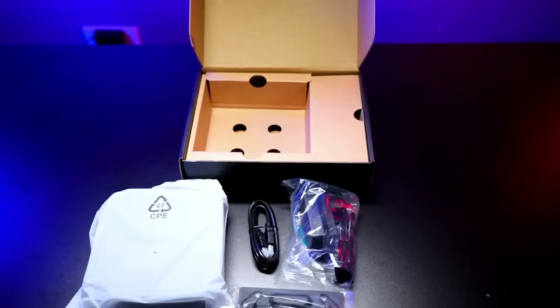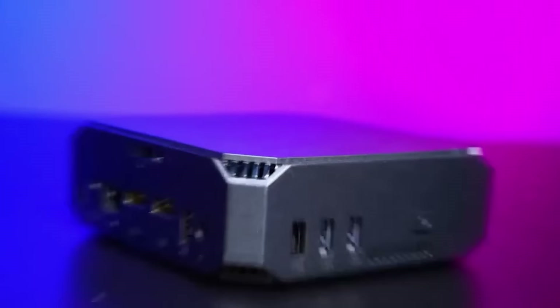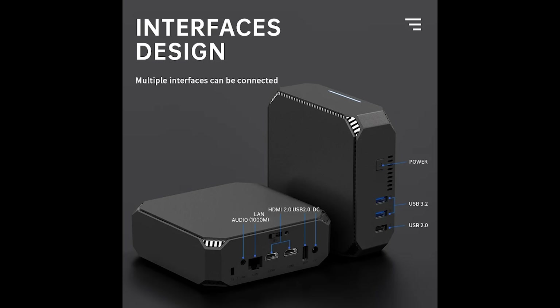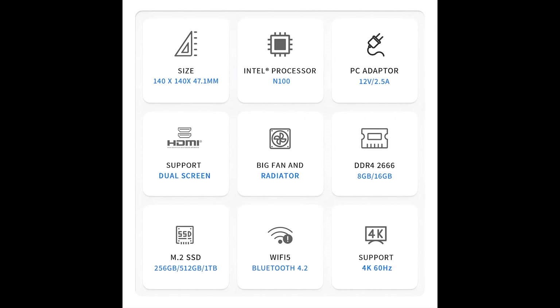If you're in the market for a budget-friendly mini PC with lots of connectivity and features, then the Firebat AK2 Plus mini PC is just the ticket. This little powerhouse is packed with features that make it perfect for both work and play, and is available on AliExpress right now with a huge discount of over 60%. The PC is powered by an Intel N100 4-core CPU, integrated UHD graphics, 8 or 16 gigabytes of DDR4 memory, and either 256, 512, or 1 terabyte of M.2 SSD space.